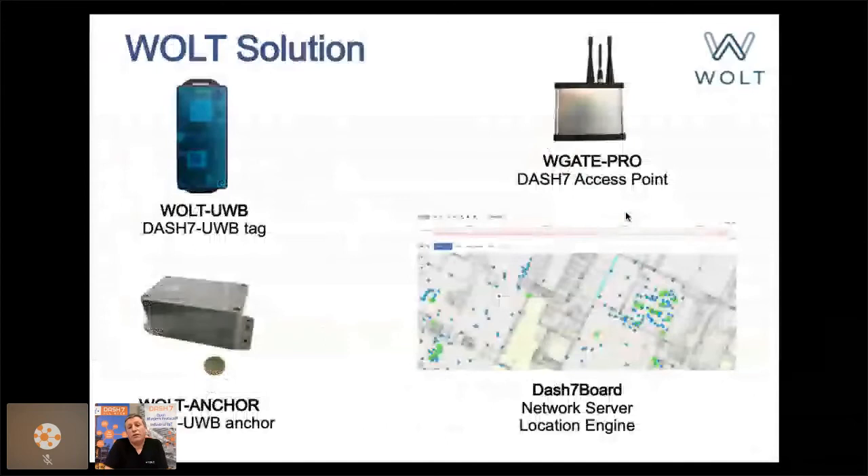The original Volt solution is composed of a tag which combines DASH-7 and ultra-wideband radio, battery-powered anchors, DASH-7 gateway access points, and a network server and location engine. I'll go into more detail about how it works and what DASH-7 benefits we leverage in this solution.